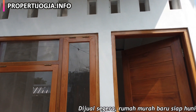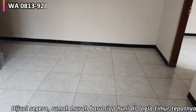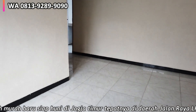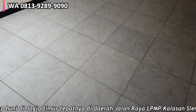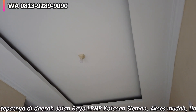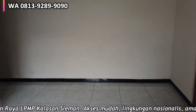Baik, kita langsung saja masuk ke dalam rumahnya. Saat pengambilan video ini kita belum mendapat denah dalam, jadi belum bisa kita sertakan. Rumah ini terdiri atas tiga kamar tidur dan dua kamar mandi. Lantai utama rumah ini keramik 50x50 cm, tembok bagian bawah ada lis plint. Plafon gypsum dengan model drop ceiling, tinggi plafon 3,3 meter.